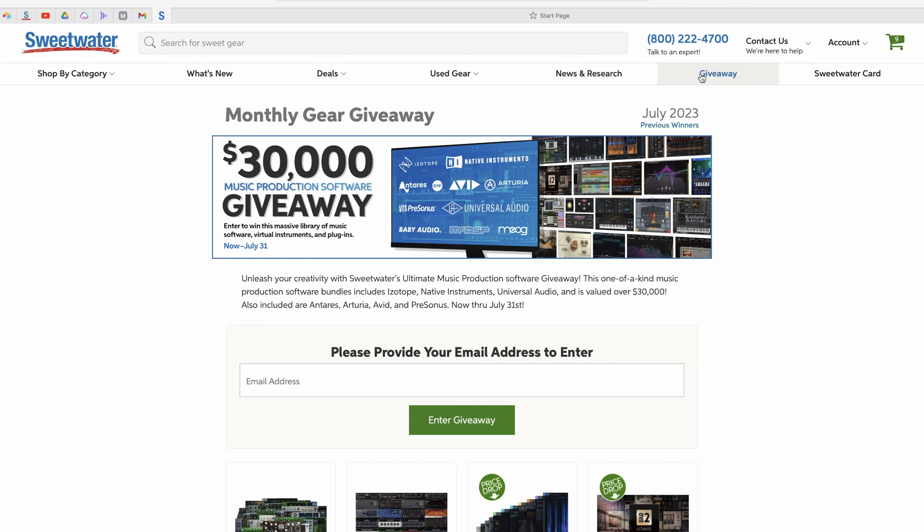To access the gear giveaway page, all you have to do is browse our website while you're shopping and checking out gear. You can check out this tab right here that says giveaway — select on that and voila, it brings you to our monthly gear giveaway.